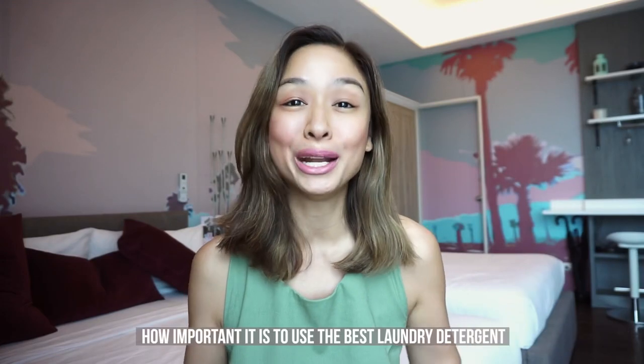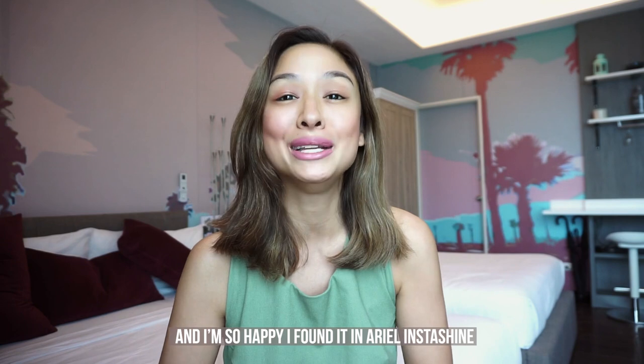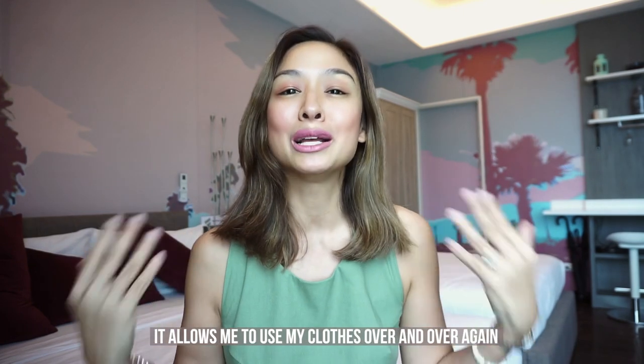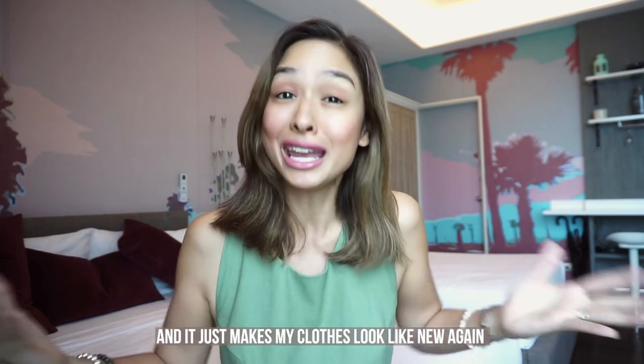I cannot tell you enough how important it is to use the best laundry detergent, and I'm so happy I found it in Arielle InstaShine. It allows me to use my clothes over and over again and just makes them look like new.